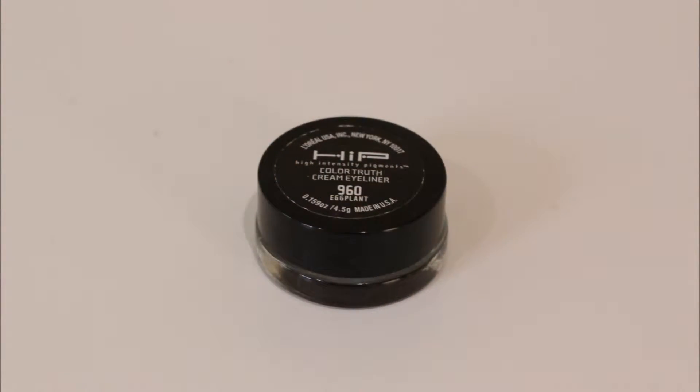And then finally I used this L'Oreal HIP High Intensity Pigment Color Truth Cream Eyeliner in 960 Eggplant. It's almost like purple black — I really like this color. It's getting a little bit dry so I probably need to replace it soon, but I just went over the outer corner of my eye following the line that I made with the eyeliner, just to darken it up a little bit and to add that extra staying power.